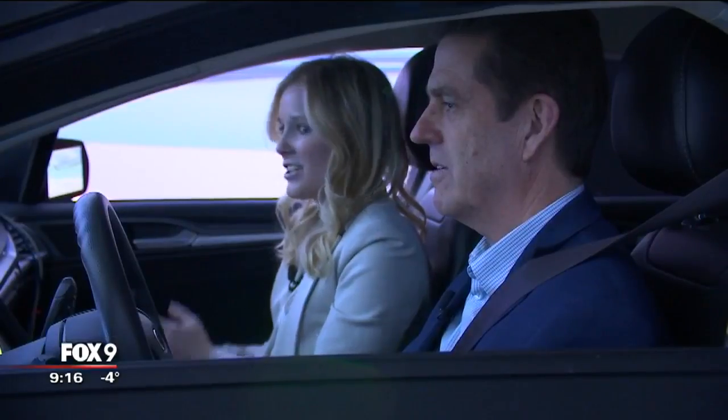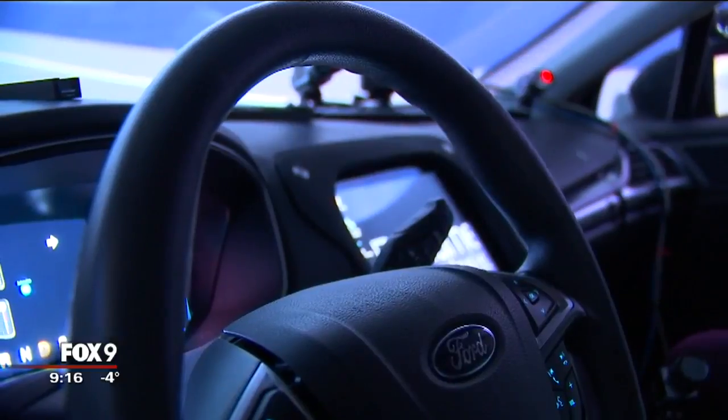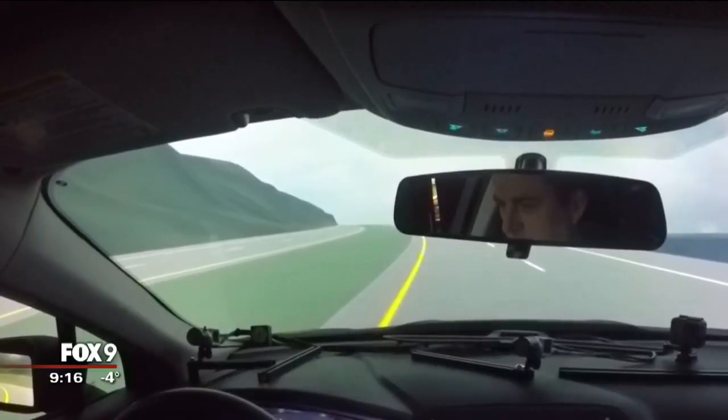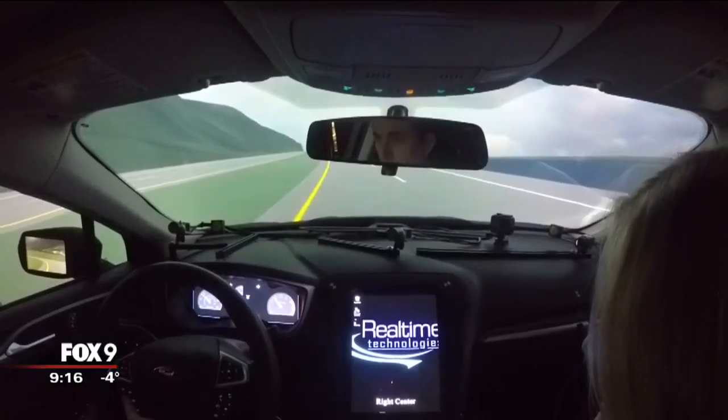So the car is driving itself now. You can see the steering wheel is taking over. We're taking a virtual joyride on Highway 61 through the scenic River Bluff country of southeastern Minnesota. It's very realistic. I mean, you feel the bumps in the road.